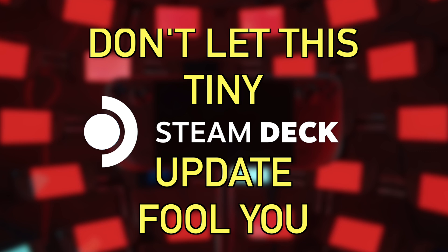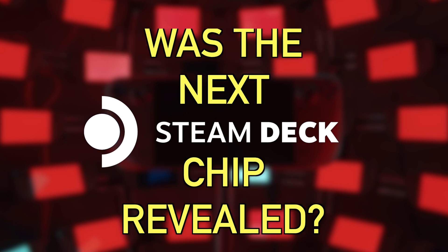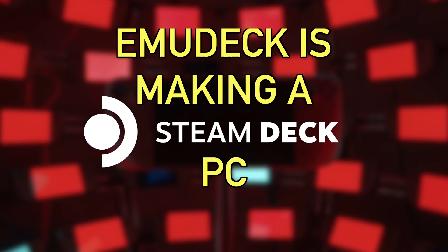How's it going everyone, as always my name is Jimmy Champagne, this is Deck Ready, my channel all about the Steam Deck. In today's video I've got three topics to cover: the first is that a tiny Steam Deck update is heralding the release of something way bigger. Second, a lot of people are saying we just got the reveal of the Steam Deck 2's chip, but I don't think that's the case. Third, EmuDeck is taking a leap into hardware but it doesn't seem to be going as well as they thought it would.